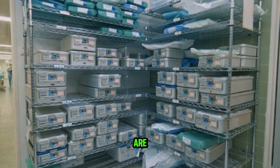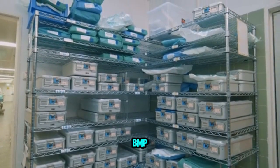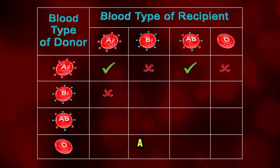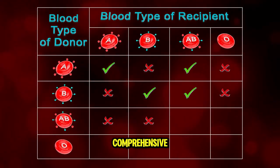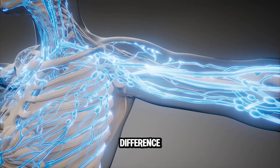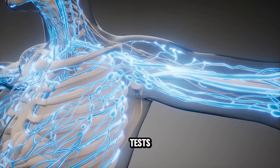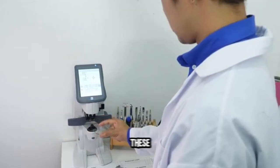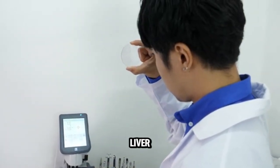The next two are very similar: the CMP and BMP. A BMP is a basic metabolic panel and a CMP is a comprehensive metabolic panel. The difference between the two is that the CMP includes liver function tests. So both check your electrolytes, but the CMP will also check your liver function.